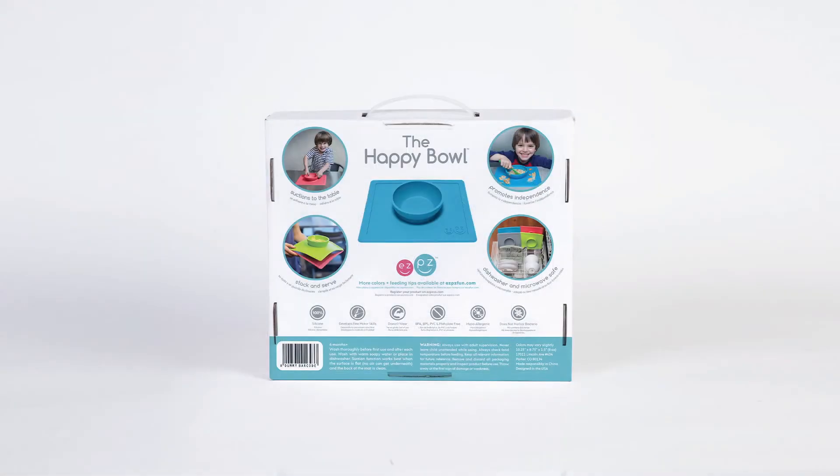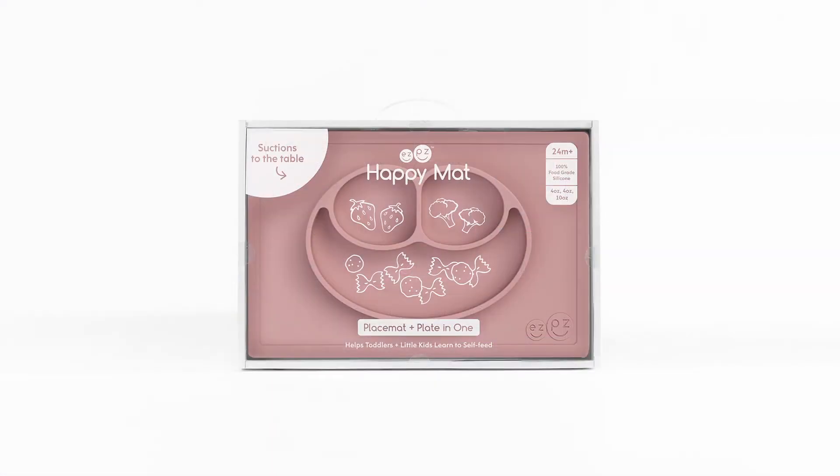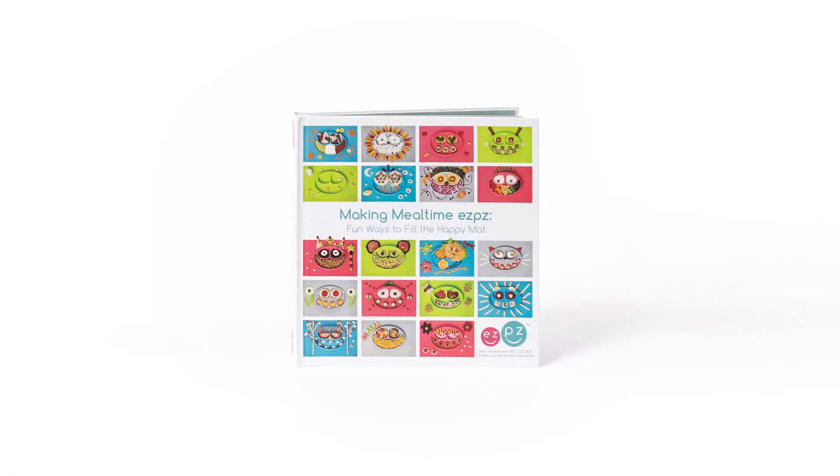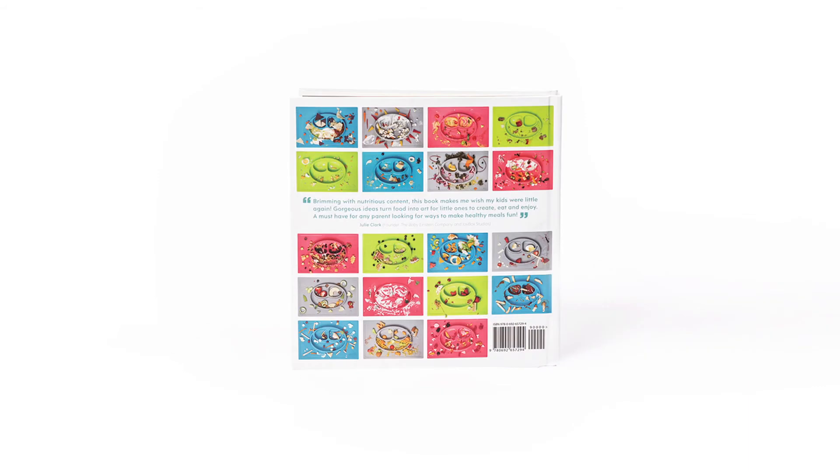To help little kids overcome picky eating while continuing to foster feeding development, we have our happy collection, which consists of the happy bowl, our flagship product, the happy mat, and the Easy Peasy book called Making Mealtime Easy Peasy: Fun Ways to Fill the Happy Mat.